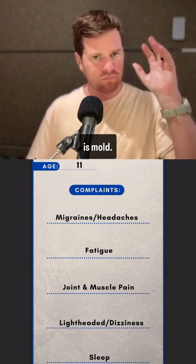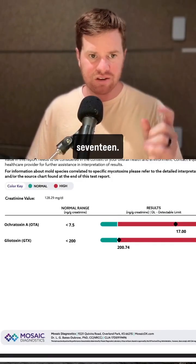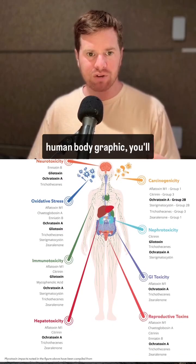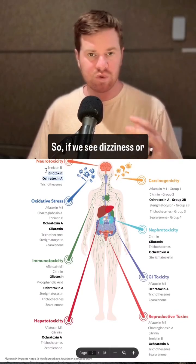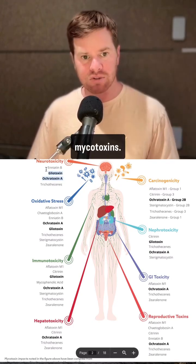The first thing I think is mold. So let's see if it's there — and there it is. We see ochratoxin at a 17, we see gliotoxin at a 200. If you look at this human body graphic, you'll see gliotoxin and ochratoxin are both neurotoxins. So if we see dizziness or migraines, we can automatically link it to those two mycotoxins.